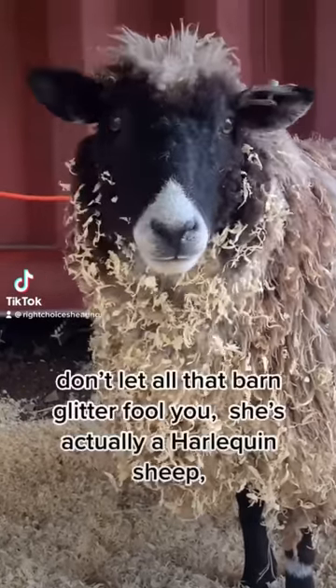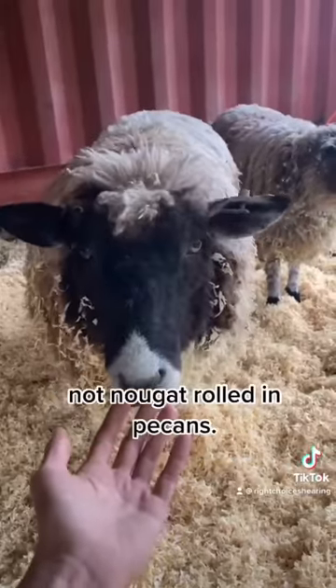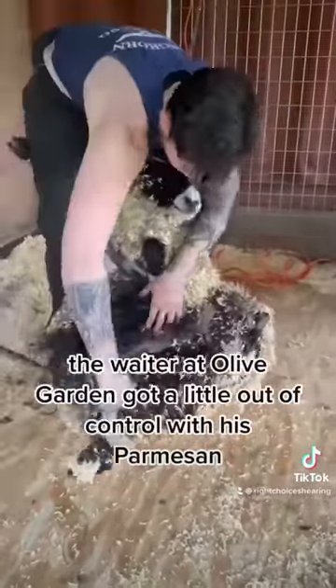This is Quinn. Don't let that barn glitter fool you. She's actually a harlequin sheep, not nougat rolled in pecans. I'm here to give her a haircut and remove all the stuff that looks like the waiter at Olive Garden got a little out of control with his parmesan.